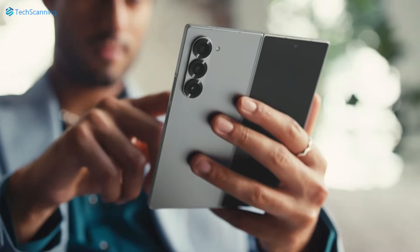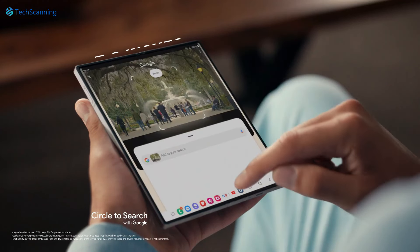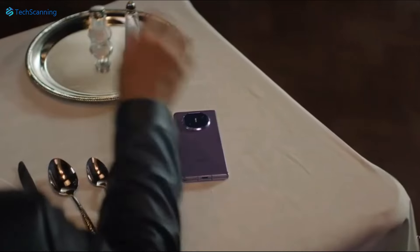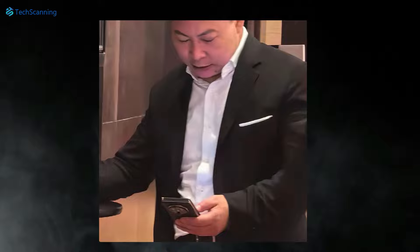For reference, regular foldable phones like the Samsung Galaxy Z Fold 6 have a 7.6 inch display, and Huawei's own Mate X5 has a 7.85 inch display.